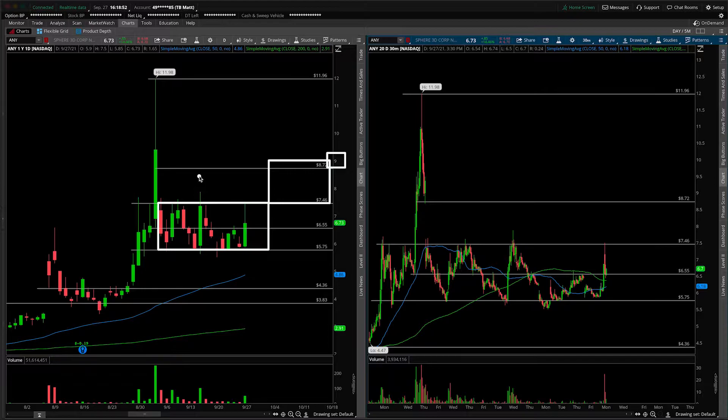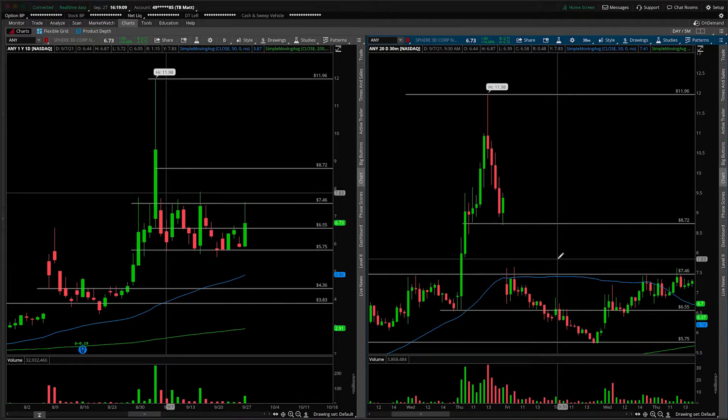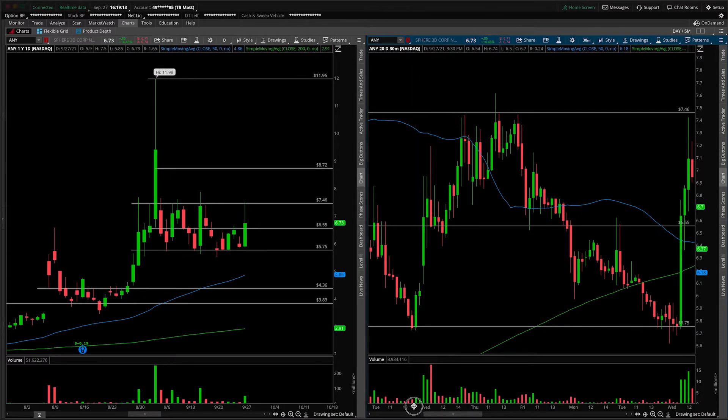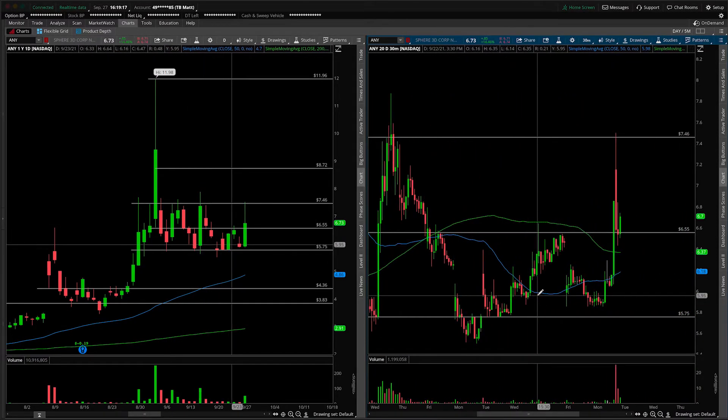Also notice that from the large expansion-of-range day we had back here, this level at $8.72, if we zoom in a hair, is structural. We have some lows in here for the first pullback right here, and then it's where we bounced into the end of the day on that session. We did open lower and move lower after that, but it does have some importance. So I'd watch out for $8.72 and really keep an eye out for nine as that upside level.